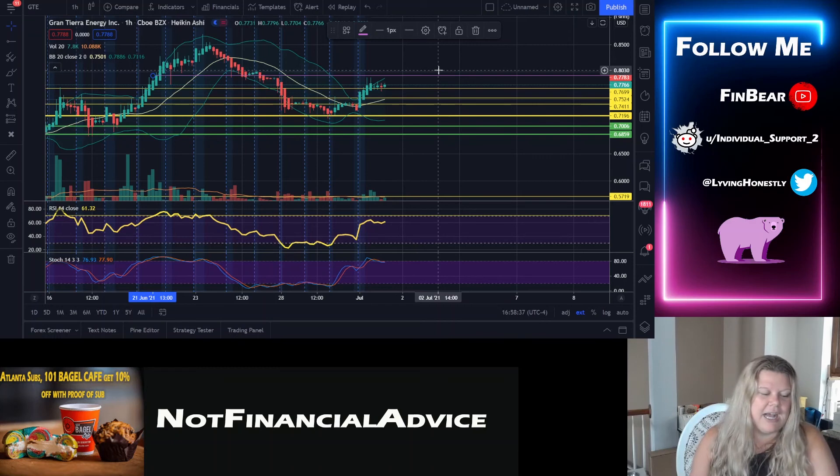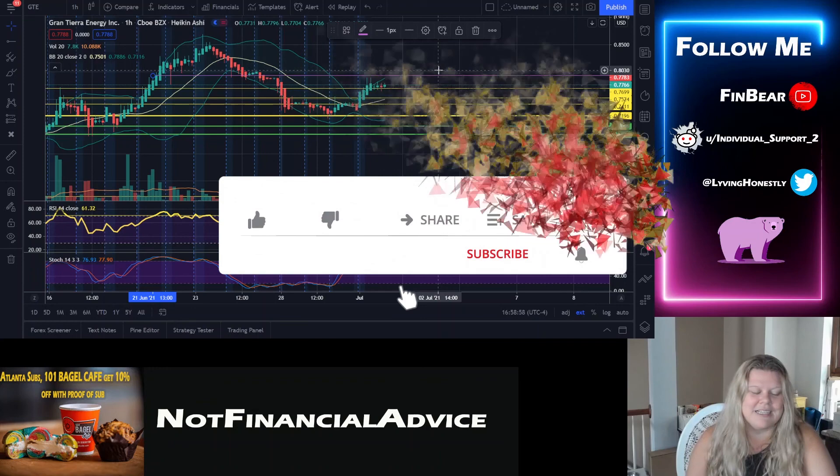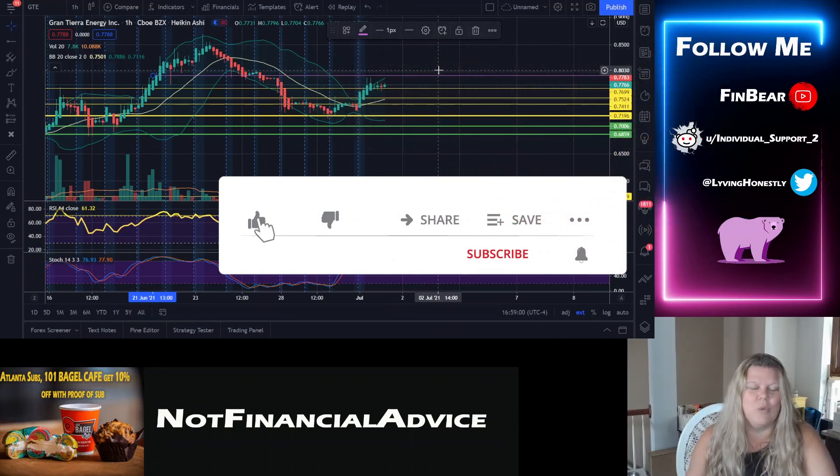I'm not a big investor, but I am a big supporter of GTE. Yesterday, I purchased over 2,000 shares — which might not seem like a lot to some, but that's a lot to me. I don't think I've ever bought that many shares of a company all at once. It's just a cool sign of growth. What are your new wins or accomplishments that you didn't think you could do before that you are now doing? Think about it and share with us.